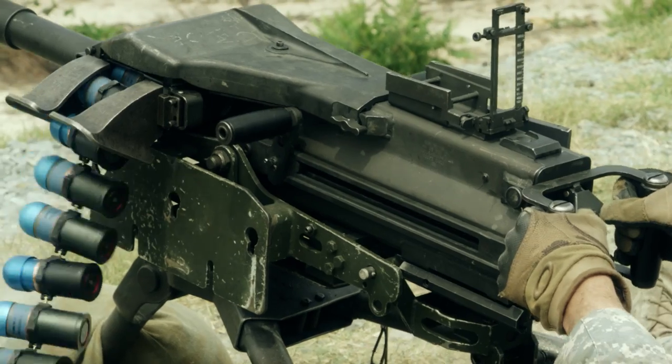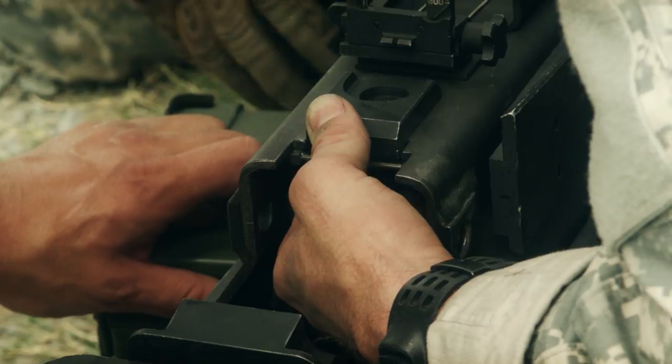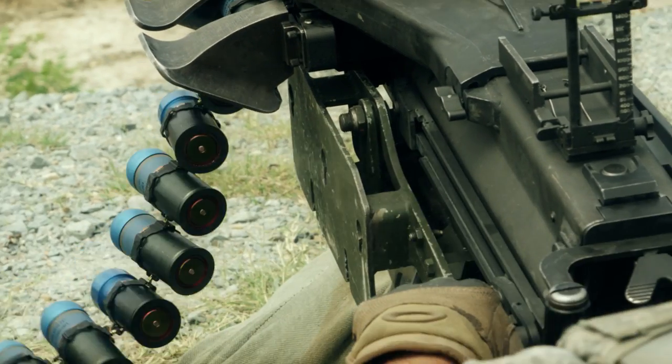I didn't get a chance to launch any rounds today out of the Mark 19, but from my experience it's a good weapon system. You've got to keep it lubricated, and you need to know your clearance procedures — from a safety standpoint, clearing the gun properly during a malfunction is imperative. Having it mounted on a vehicle makes a lot of sense; ground-mounted has limited applications. Hope you enjoyed it out here on Range 44.